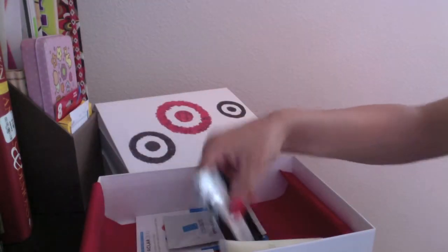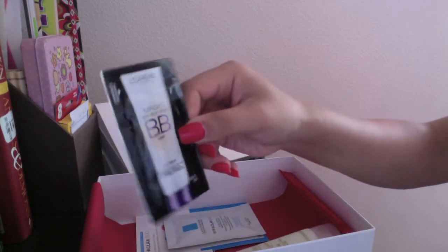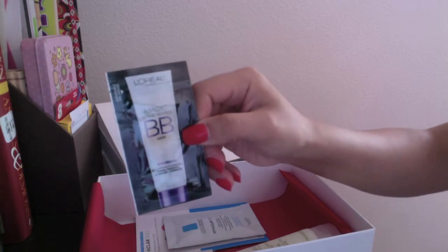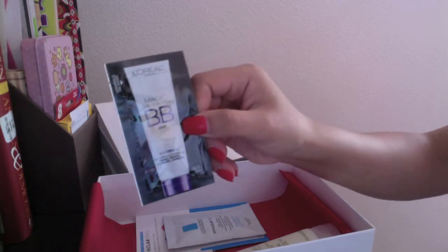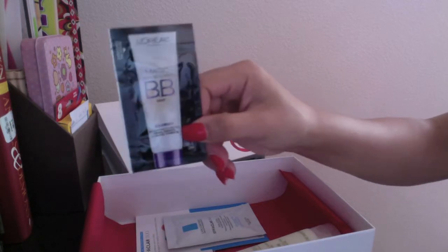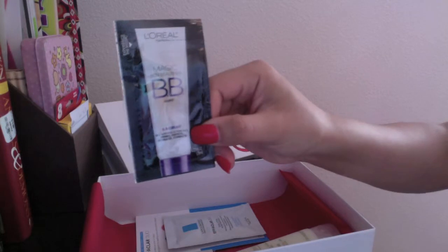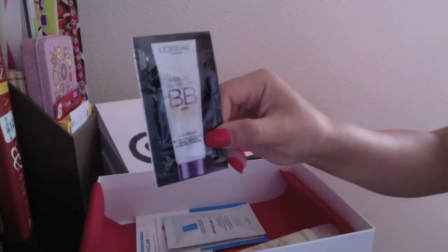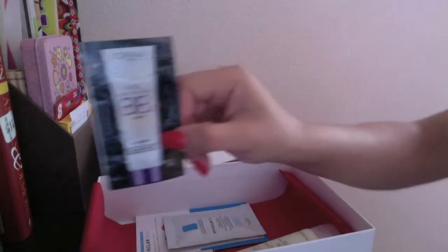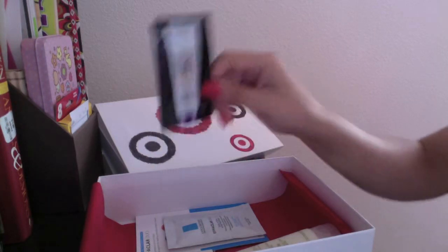The next product is a sample of the L'Oreal Paris Magic Skin Beautifier BB Cream in Light. It's your typical BB cream — it hydrates, primes, perfects, and corrects. If I were to get this, I would not be in Light, nor probably in Medium — I'd be more in Dark. So with this sample I'm not really going to get the full idea of what this product can do because I can't use it.